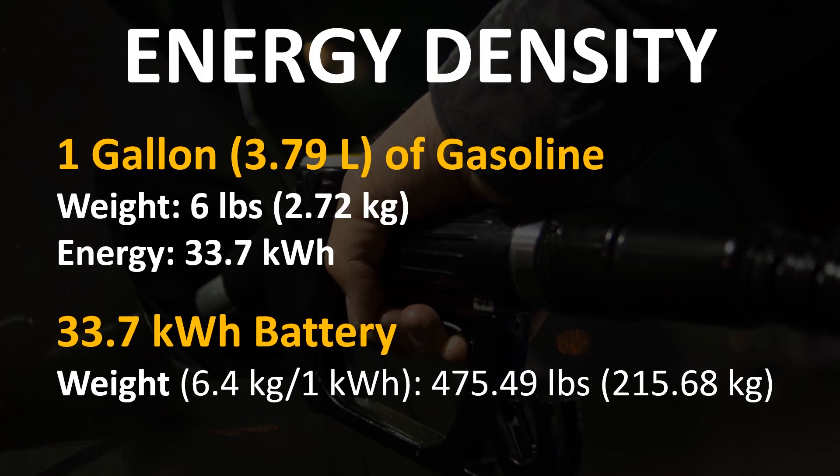One gallon of gasoline, or 3.79 liters, weighs about six pounds and has the energy equivalence of 33.7 kilowatt hours. If you were to take that same amount of energy in a battery — 33.7 kilowatt hours — and go with the average 6.4 kilograms per one kilowatt hour, you'd find that that battery would weigh 475 pounds plus.